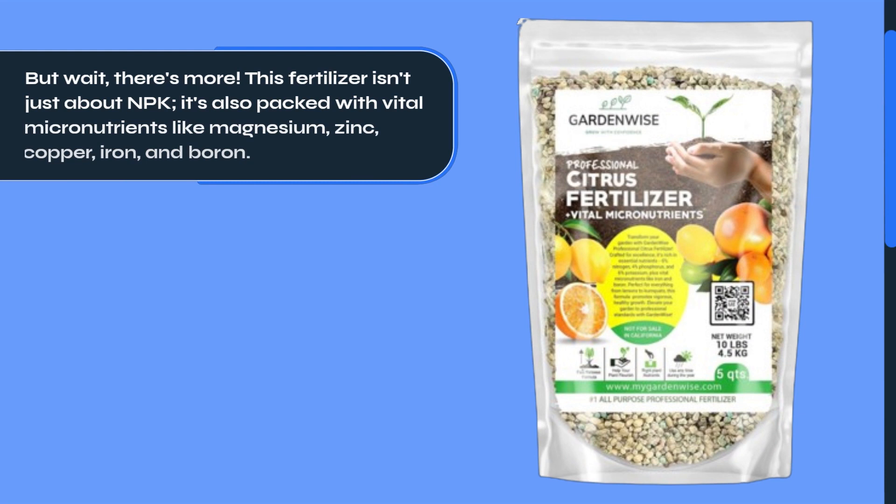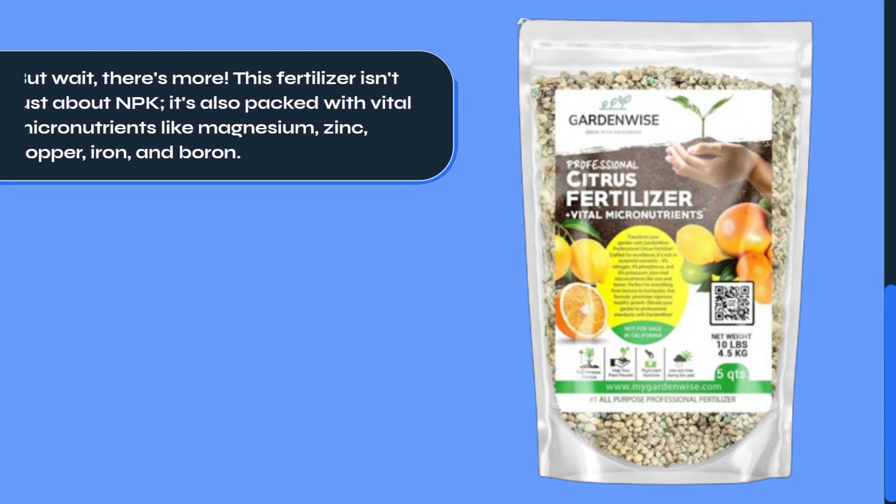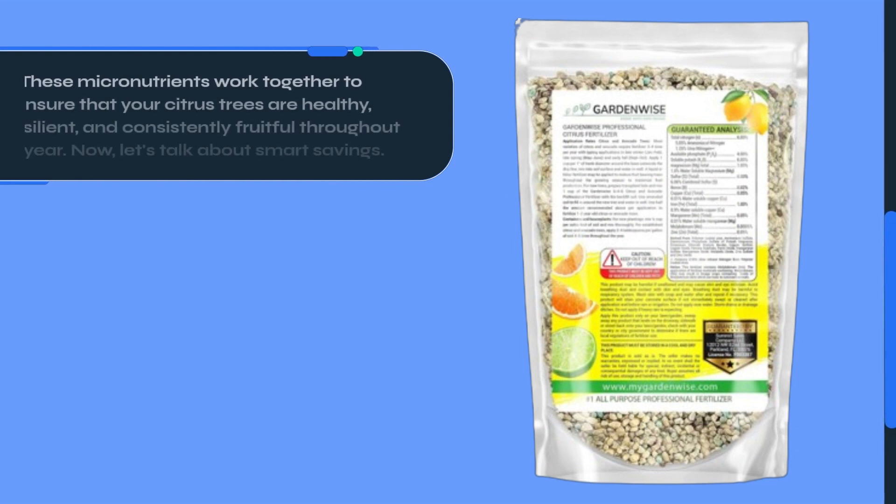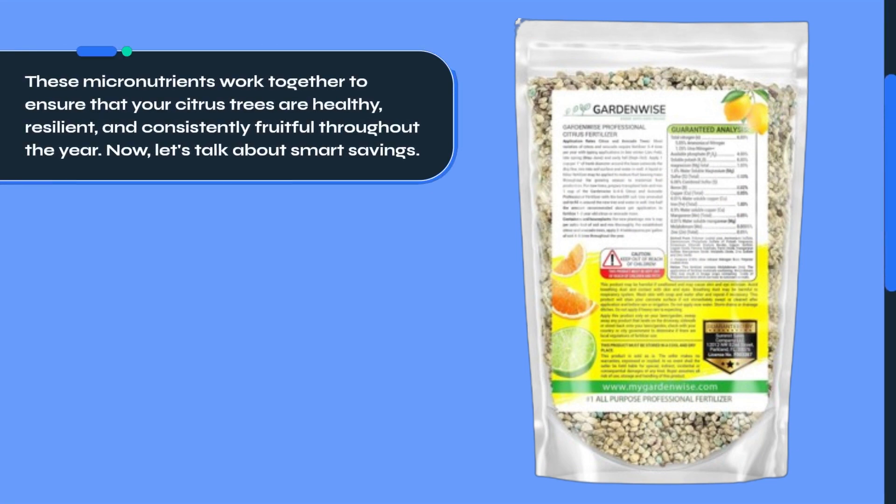This fertilizer isn't just about NPK. It's also packed with vital micronutrients like magnesium, zinc, copper, iron, and boron. These micronutrients work together to ensure that your citrus trees are healthy, resilient, and consistently fruitful throughout the year.